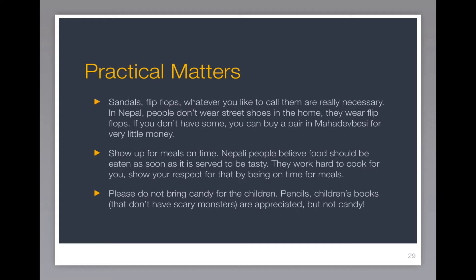Sandals or flip-flops are really necessary. In Nepal, people don't wear shoes in the home — they wear flip-flops. And if you don't have some, you can always buy a pair in Madhibasi, which is near the farm, and they sell them there for very, very little money.